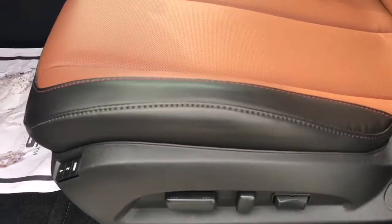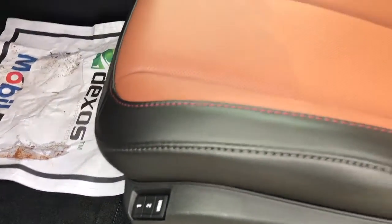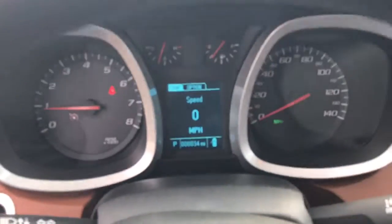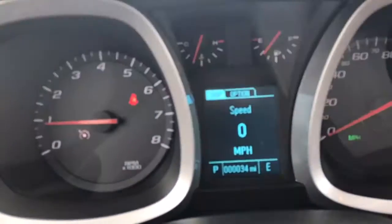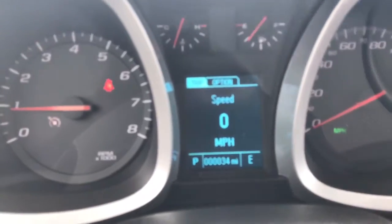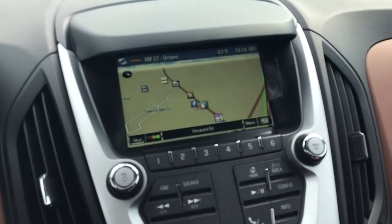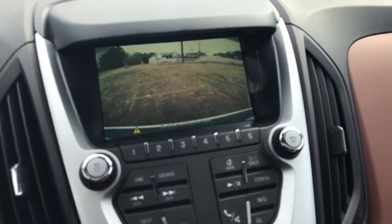By the way, these seats are heated, so on those nice cold mornings you can start it right up. You can see up here on the console it has approximately 34 miles on this new vehicle. It comes standard with navigation and also has the rear backup camera that I mentioned earlier.